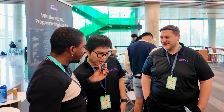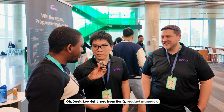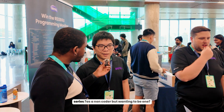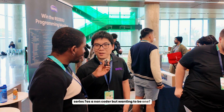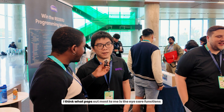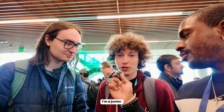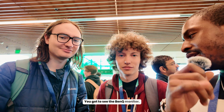Here with David Lee from BenQ, product manager, along with Tyler and Ethan, a student. What is your favorite feature of the BenQ RD series? As a non-coder but wanting to be one, what pops out most to me is the eye care functions. Tyler and Ethan are both juniors, and there's also a senior in computer science.